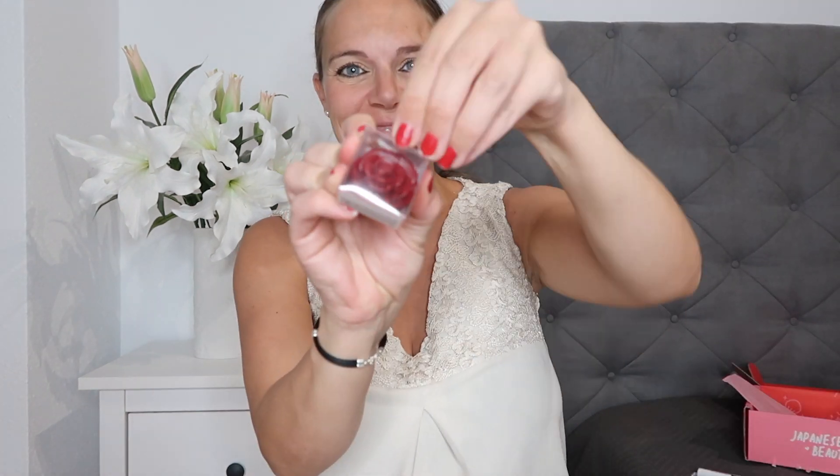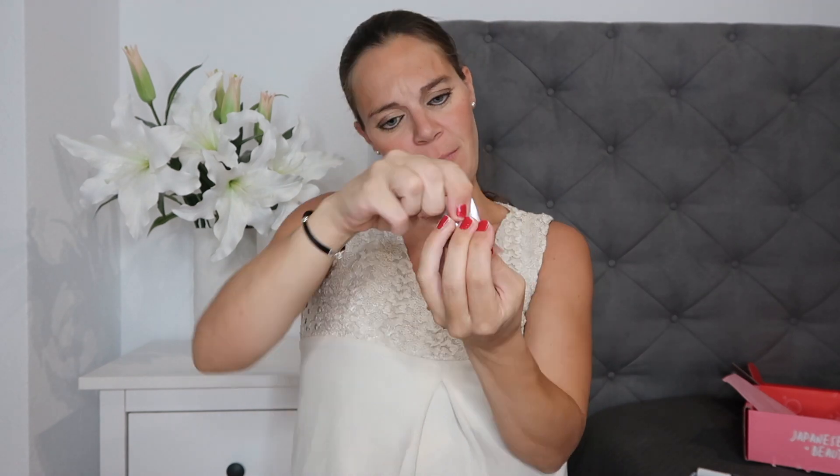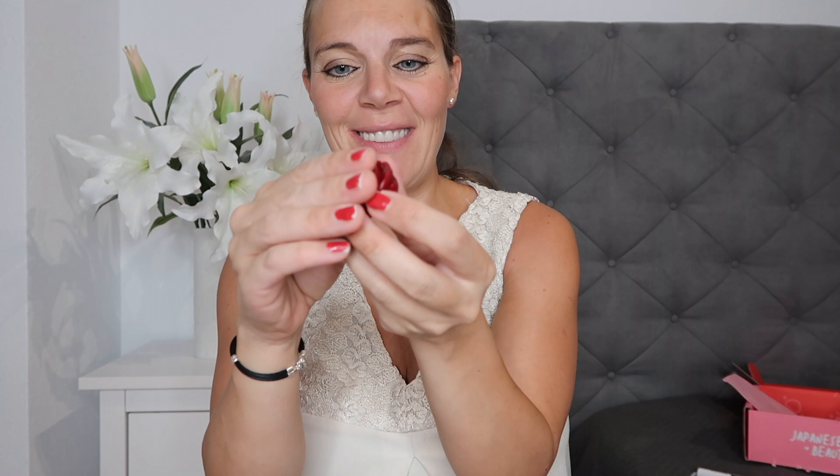Then we have this lip balm in the shape of a rose. This lip cream is rose-tinted and according to the leaflet it can be used on your lips and on your cheeks, so you can also use it as blush. It has a tiny mirror inside so you can easily apply it when you're out.